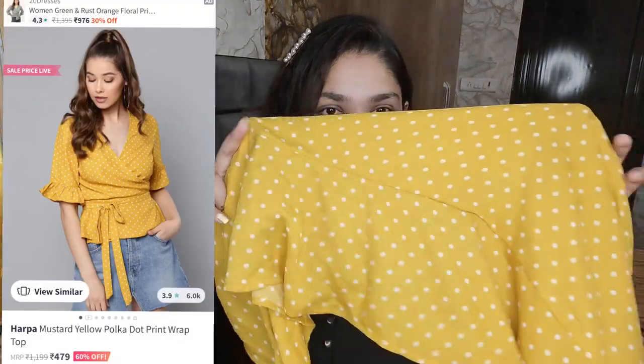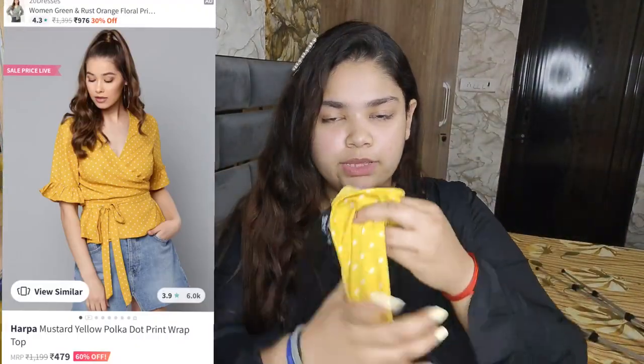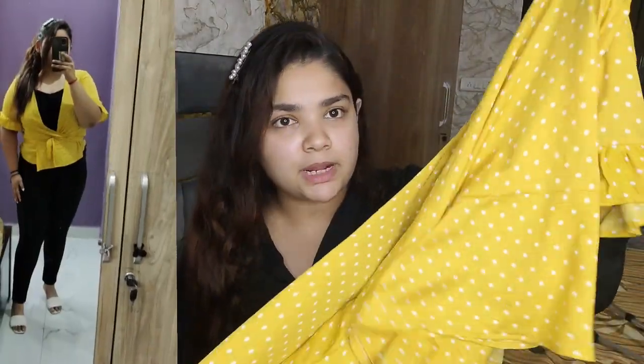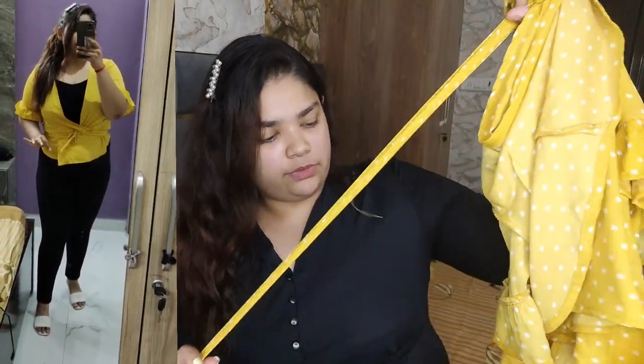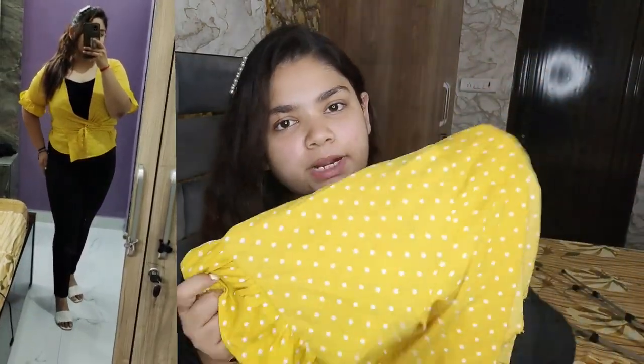Next, we have this yellow top with polka dots. This is also a very thin fabric, made for warm weather. It's a short top so you can tie it in the front or the back — you have styling options. It looks very nice and beautiful.